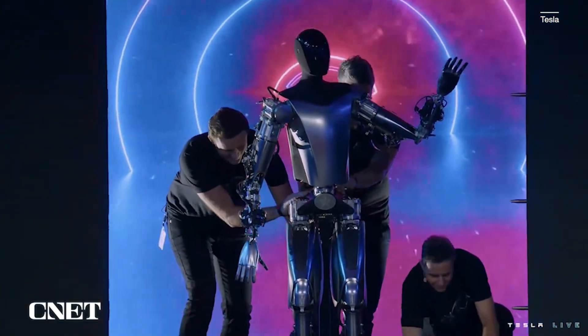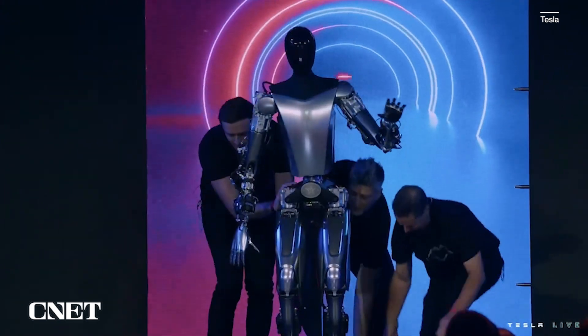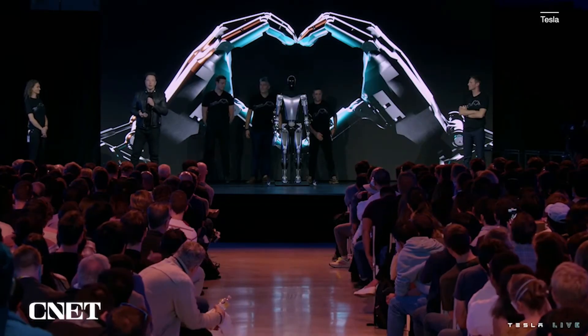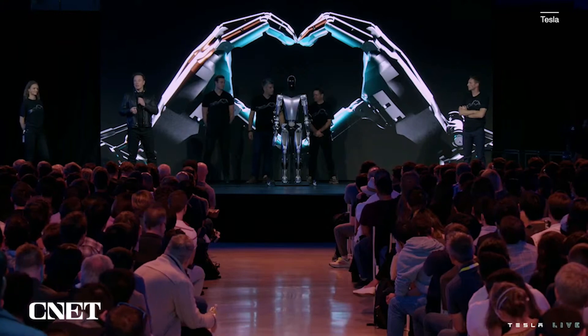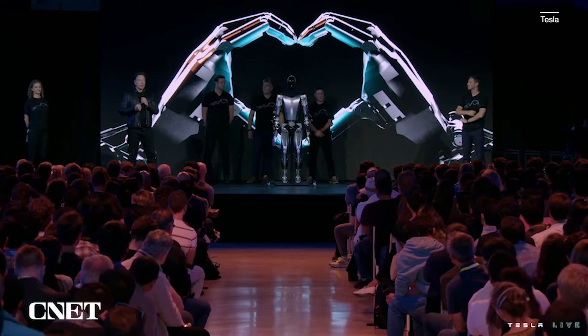This latest generation version of Optimus was a little less showy, but this is the version that Tesla wants to actually mass-produce. In Musk's words: 'Our goal is to make a useful humanoid robot as quickly as possible. Other humanoid robots are missing a brain — they don't have the intelligence to navigate the world by themselves, and they're very expensive and made in low volume. Optimus is designed to be extremely capable, made in very high volume — probably ultimately millions of units — and expected to cost much less than a car, probably less than $20,000.'